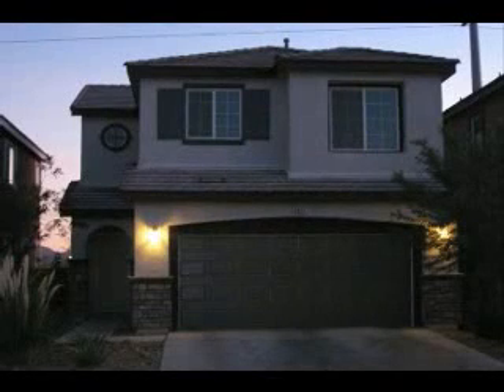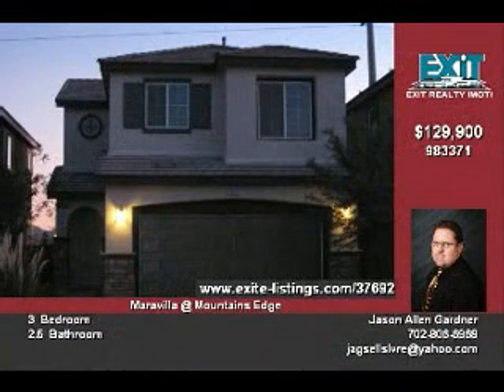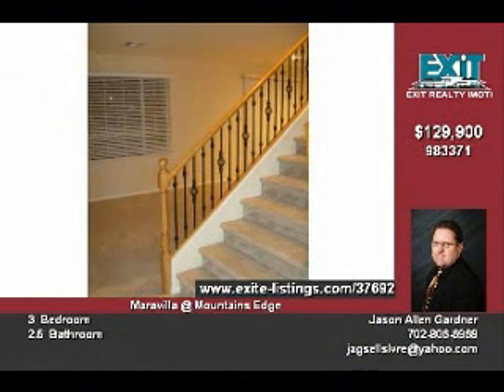8629 Canfield Canyon Avenue is a beautiful Mountains Edge 1,480 square foot two-story home with three bedrooms, 2.5 full baths, and a two-car attached garage.